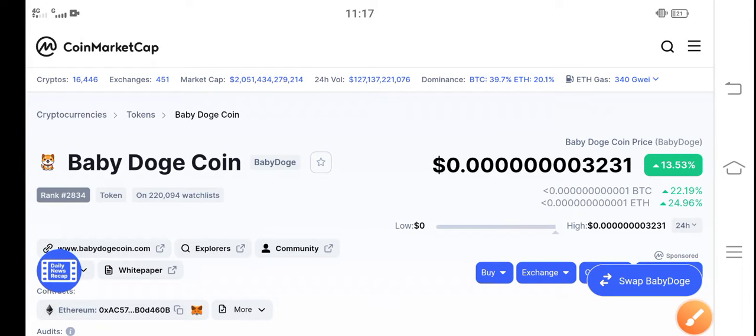Hey, what's up? Hope you're fine and having a good day. In this video I'm talking about Baby Dutch Coin price update — what's the price, what are the price changes in Baby Dutch Coin. Let me show all these updates in this short video. But before starting, make sure to subscribe to our channel for more latest news and update videos.